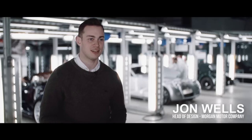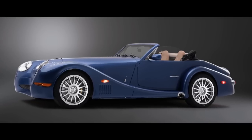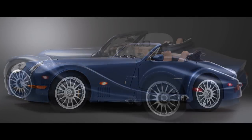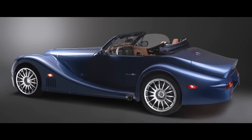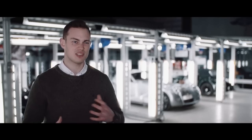I'm John Wells and I'm the head of design styling at Morgan. 15 years ago Morgan launched the Aero 8. This was a car that repositioned the brand. It had an all-new aluminium chassis, aluminium bodywork, V8 engine, and it really separated Morgan away from the classic Morgan and put us into a new marketplace.